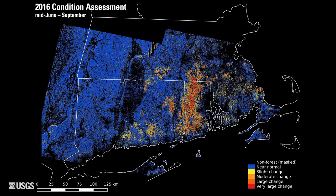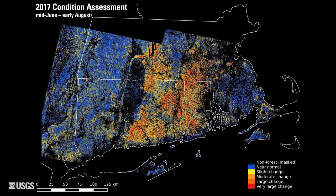Valerie Pascarella, a post-doctoral research associate at the University of Massachusetts Amherst, is using Landsat data to track the spread of the outbreak by comparing new Landsat observations with long-term average conditions.